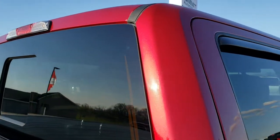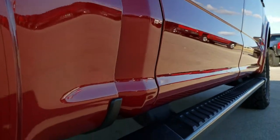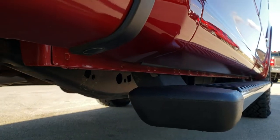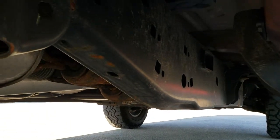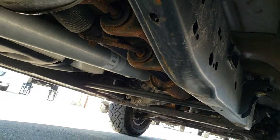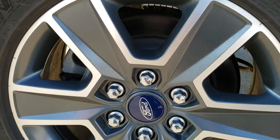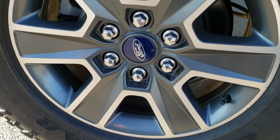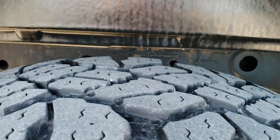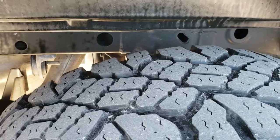Cab is in excellent condition as well. Down this side once more, I didn't see any dents or dings — very, very nice and clean. All the lower rockers look really good, as does the frame and under body. This back rim is in nice condition as well, and the back tires have just a little bit less tread than the front tires, but still about 50 to 60 percent on there.